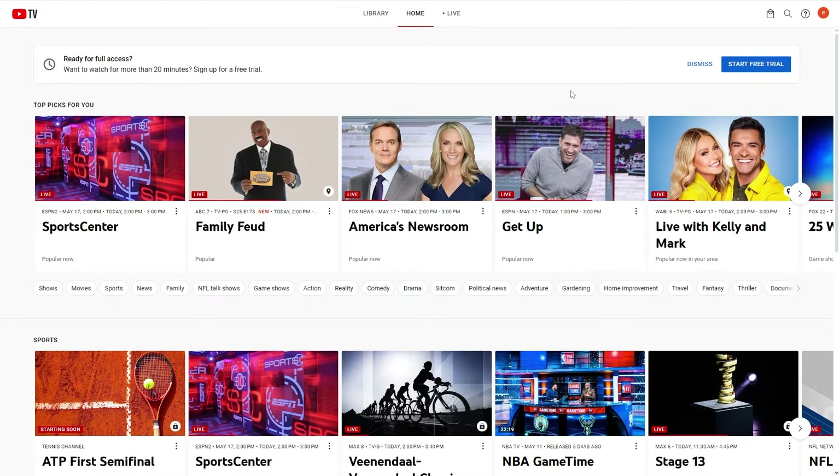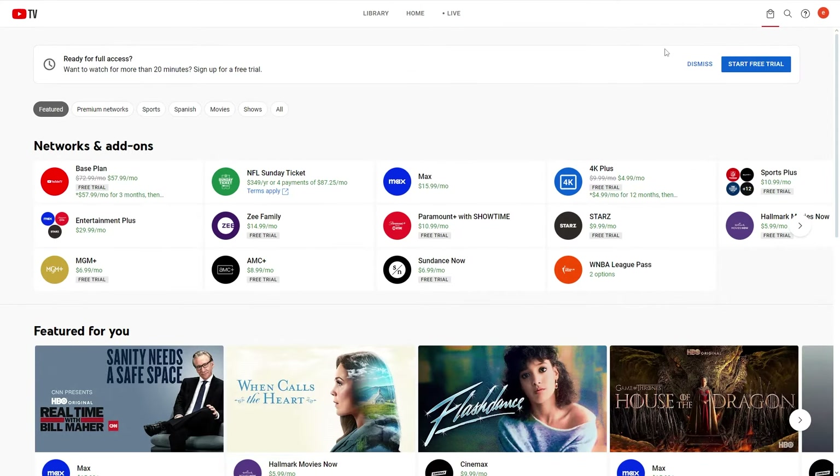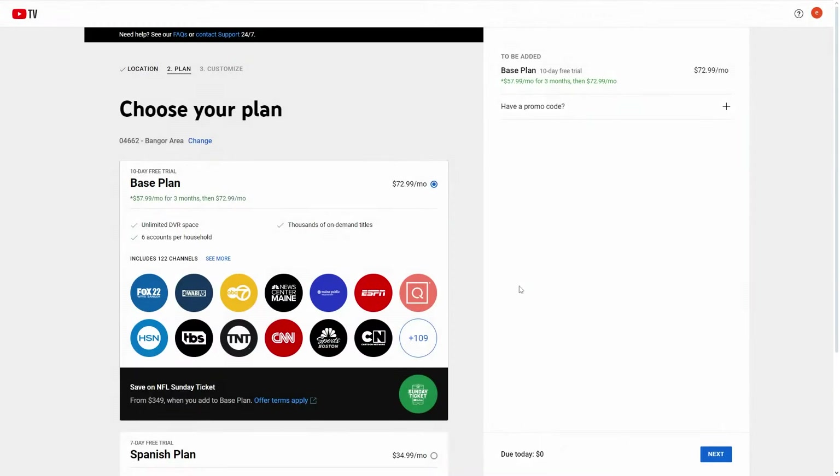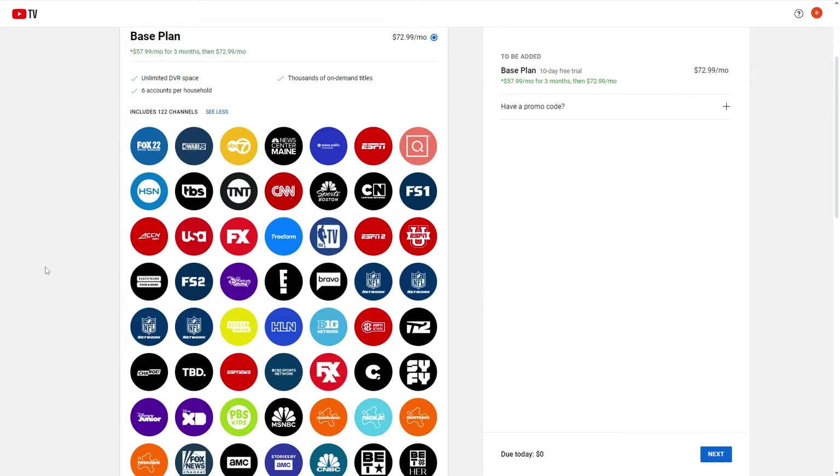I'm on YouTube TV here and if I go up to the top right corner and click this button, it will actually take us to the networks and add-ons section. From here we can click the base plan to see everything that is included in the base plan, which is what most people own with YouTube TV. Here's the base plan and it shows all the channels it includes — we can see ESPN, ESPN2, ESPNU, as well as ESPN News.